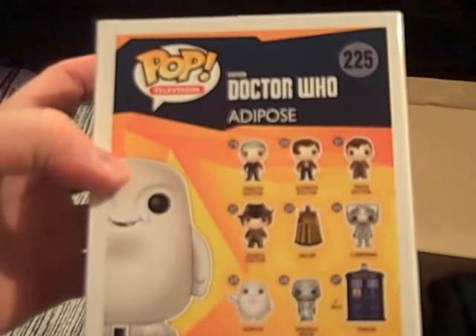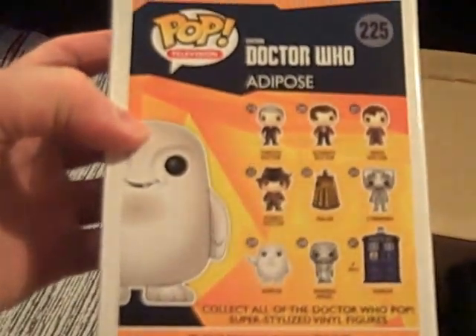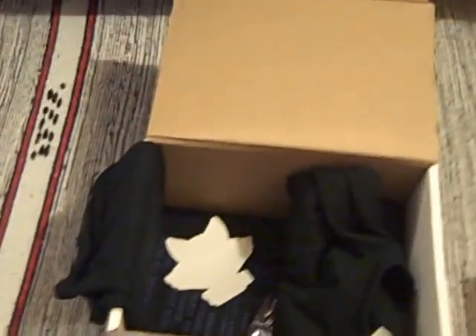From the same series, with lots of 12th, 11th, 10th, 4th, Daleks — I've got lots of them, but I think that one I'm missing, so it's great to add that one to the collection. Pop Television 225. Possibly not the most exciting one to look at, but a very valuable character nonetheless. And I've even got an information card for the first time in a while, so I'll put that to one side.